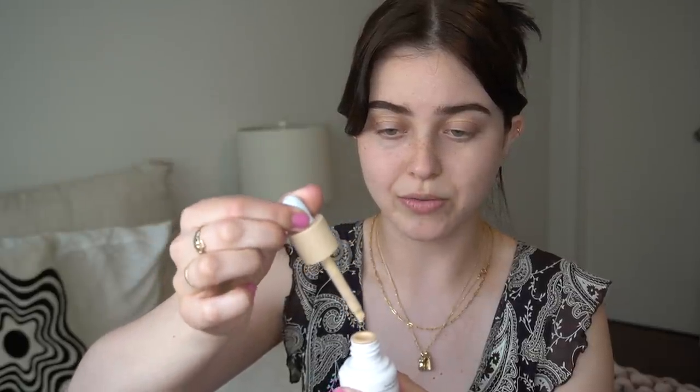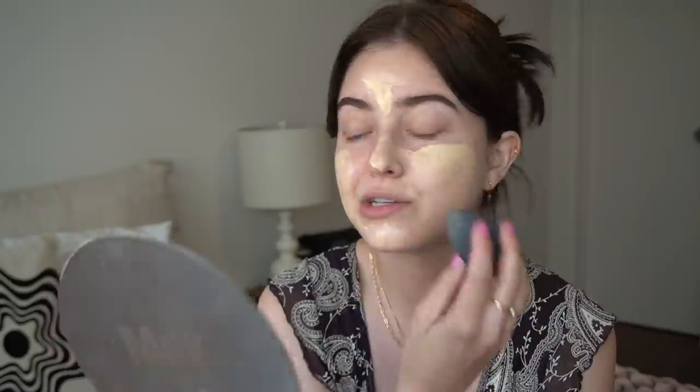For my skin today I am going to be trying out the Ilia Super Serum Skin Tint SPF 40 with skincare ingredients like niacinamide, squalane, and hyaluronic acid. I'm so excited — I've just heard the best things about it. I don't really know the best way to apply this because it has a dropper. It reminds me of the Glossier Skin Tint but definitely much more tinted. That is definitely way too much product — I'm just gonna go for it. Why does this have so much more coverage than I expected? I'm going to use a beauty blender to blend this out. Now that it's blended in, I feel like the color match is actually pretty good and the finish looks really natural.